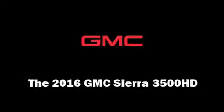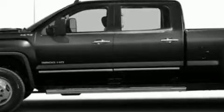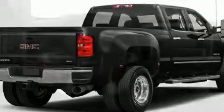You can expect a lot from the 2016 GMC Sierra 3500 HD. It features an automatic transmission, four-wheel drive, and a powerful eight-cylinder engine.